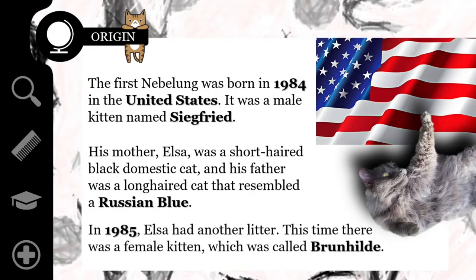In 1985, Elsa had another litter. This time there was a female kitten with the same type of hair, which was called Brunnhild. Both Siegfried and Brunnhild were named after the two major figures in the Nibelungenlied — the German warrior and the Icelandic queen.